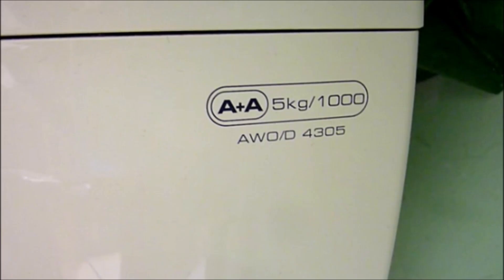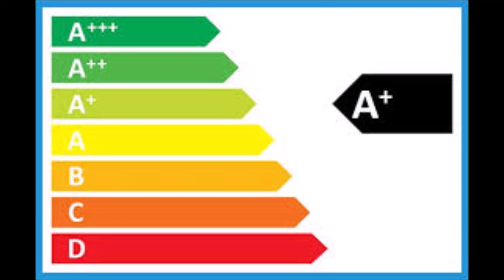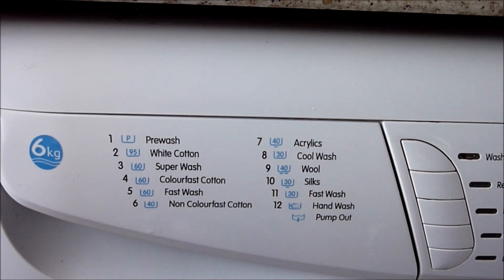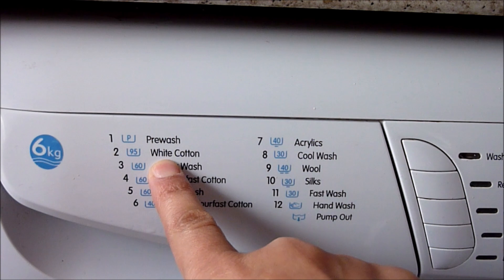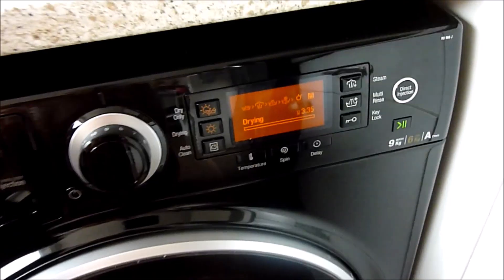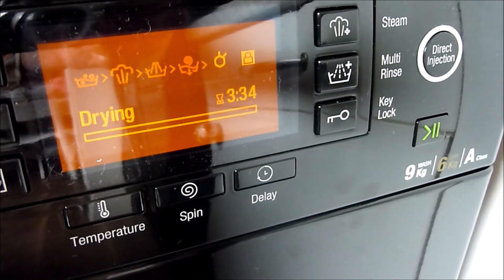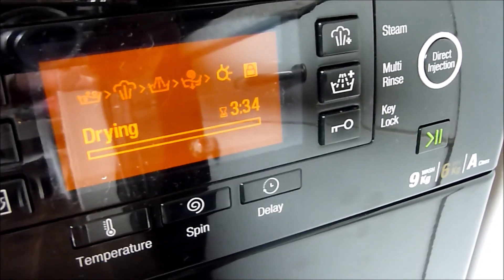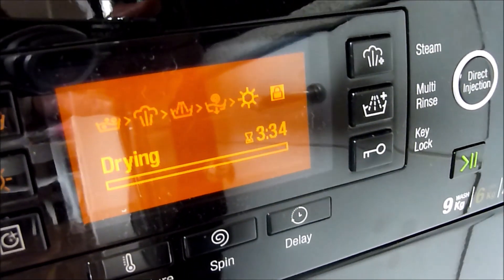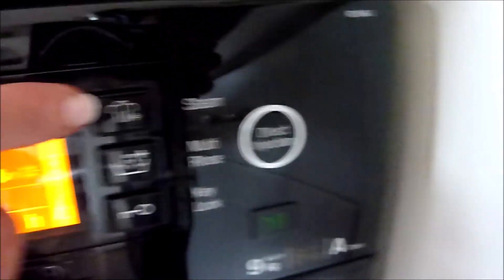Energy consumption and water use are the two factors that determine how much your washing machine will cost to run per year. Look for energy efficient machines graded A or above. The A++ rating should be the most energy efficient and use the least water, and therefore be the cheapest to run — but that doesn't mean they're the best at washing clothes. Higher rated machines use less energy and water, but lower rated machines often clean better. It may be better to spend more upfront to get cheaper running costs, saving you money over the lifetime of the machine. Many machines are now equipped with eco settings that limit the energy or water used in each wash.